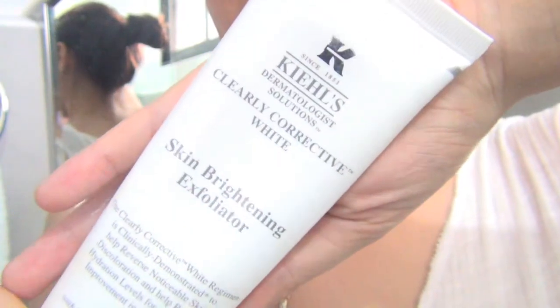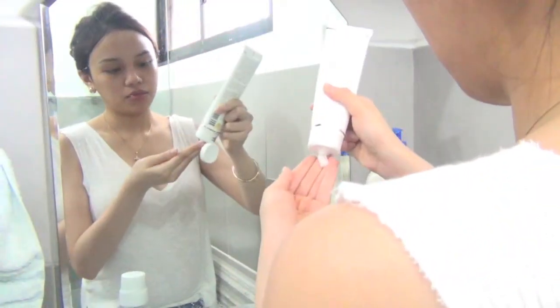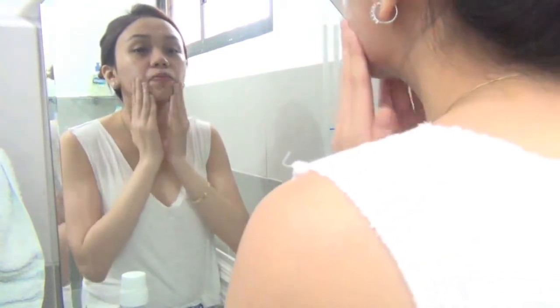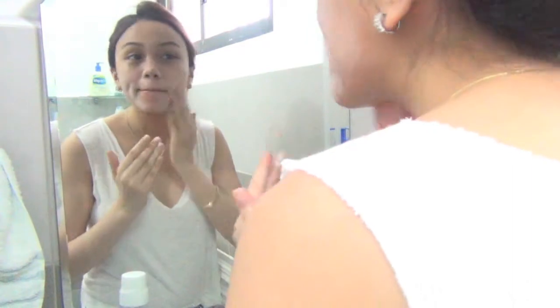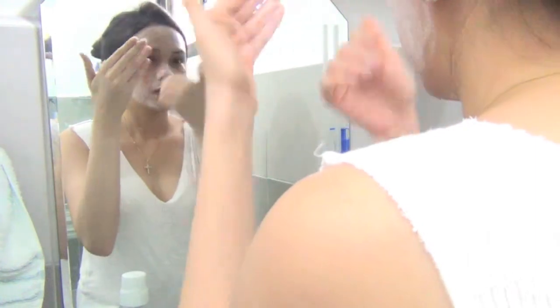I super love my Kiehl's Clearly Corrective White Skin Brightening Exfoliator. Since it's a scrub, I only get to use it twice a week. It really helps even out and brighten your skin. I'm just gonna take a little amount and rub it all over my skin in gentle circular motions. Not to mention, this scrub has a light therapeutic scent so it's definitely a treat.